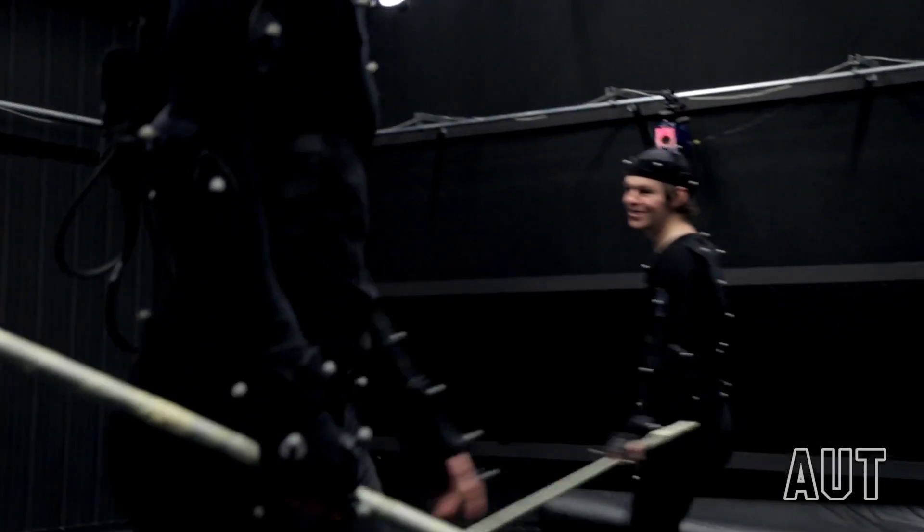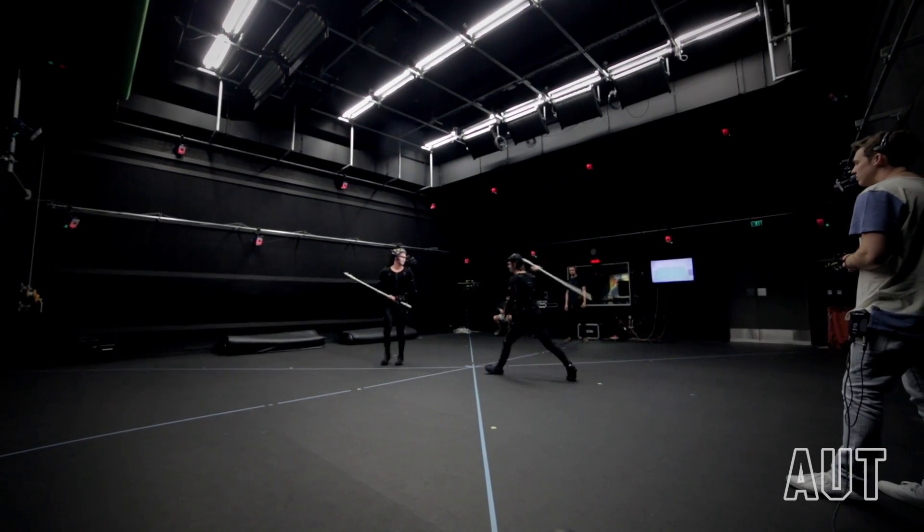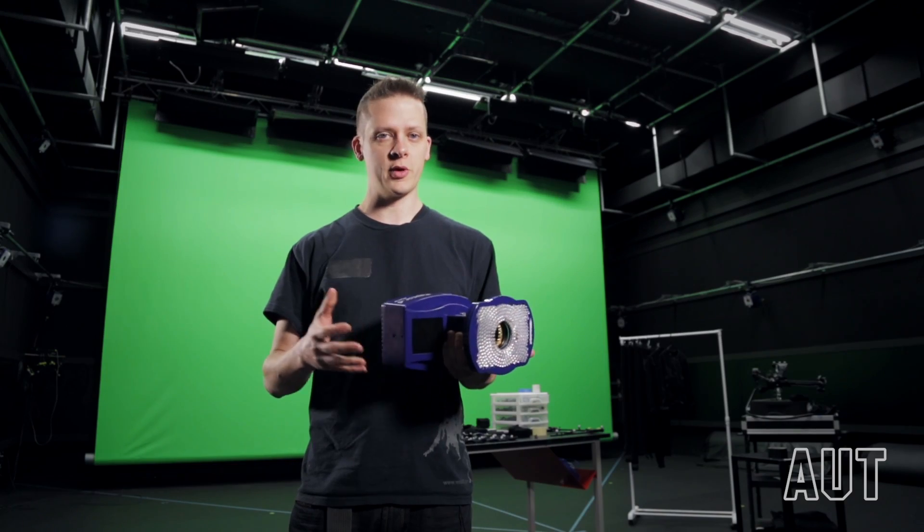In this lab we have a volume of 6 by 6 meters and 3 meters tall of efficient capture, but we could also deploy externally in woods, forests, farms or even other studios.